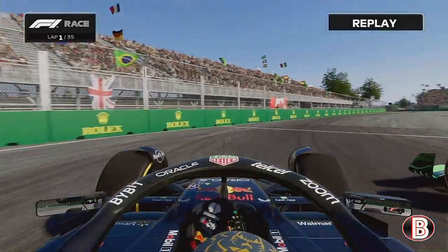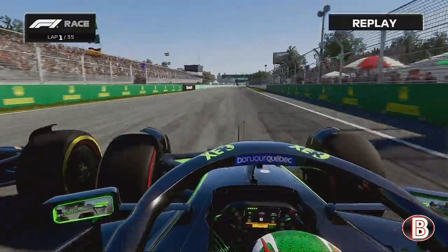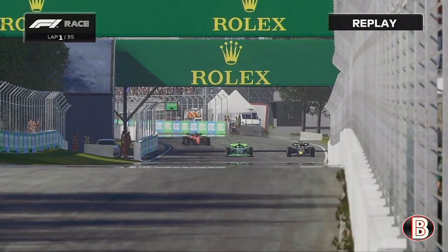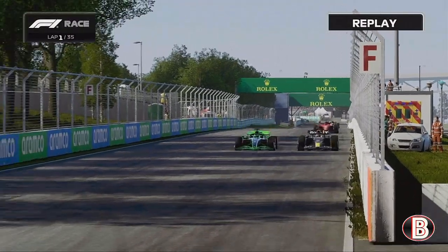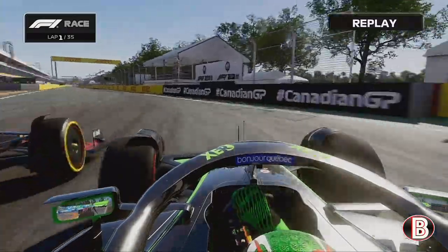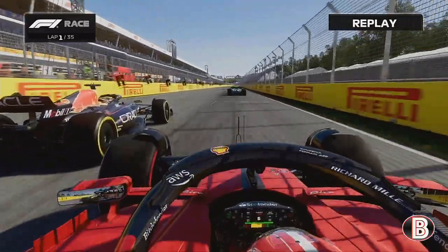We keep the inside line and get traction off the hairpin. We're both very equal — Max on the mediums — and it's side by side, neck and neck, no one has the advantage. It's a slipstream battle into the final chicane. Max is ahead but he runs wide off the track. We keep it pinned and retake the lead of the Grand Prix.